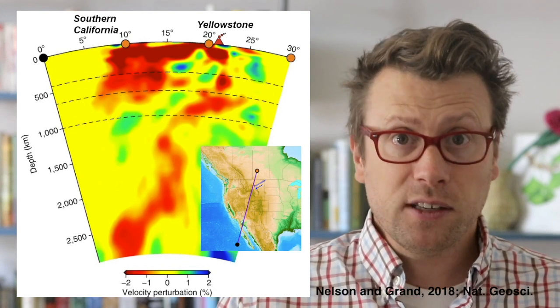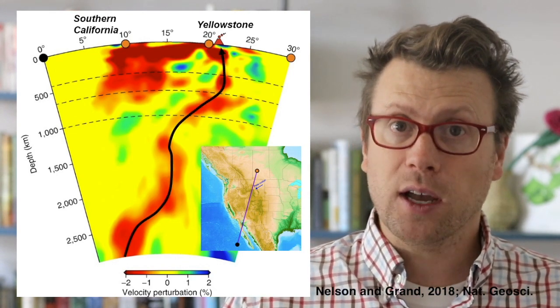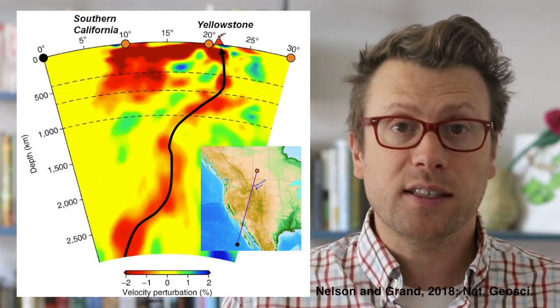We can't directly observe mantle plumes, but geophysicists have imaged them using seismic waves, and recent studies suggest that the Yellowstone plume originates at the core-mantle boundary about 3,000 kilometers beneath San Diego.